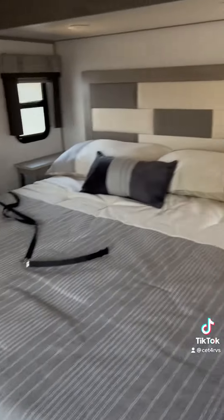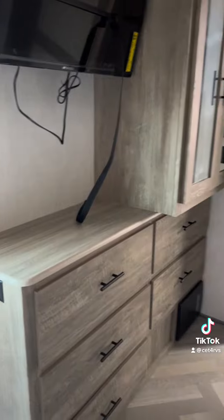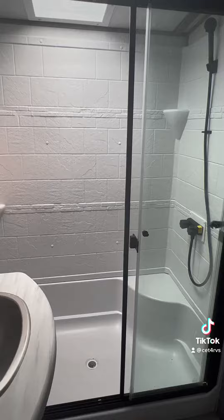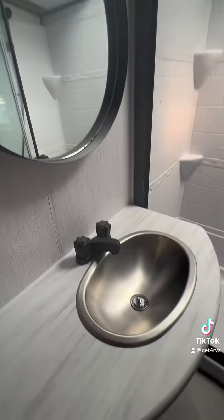As we head to the back, we walk up the stairs into the bedroom with a king bed, TV, wardrobe space, and a huge beautiful bathroom. The rectangular shower gives it a residential feel with a bench seat, and I love the modern mirrors in this space.